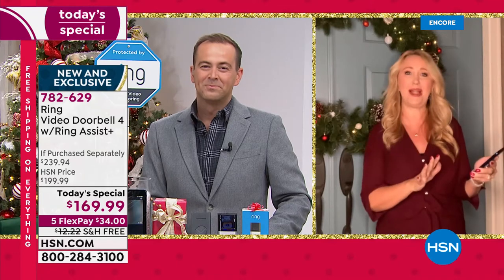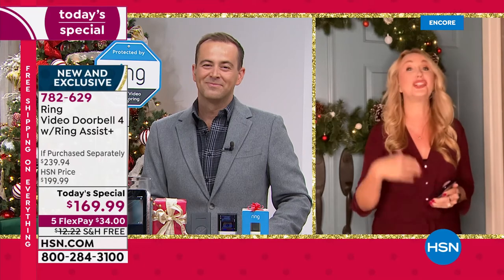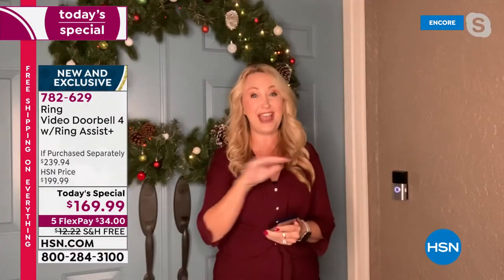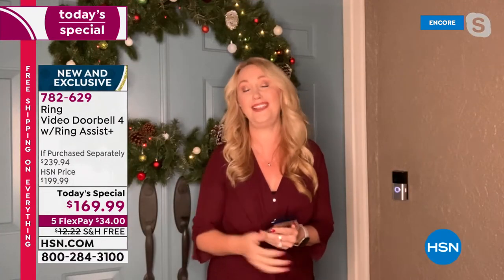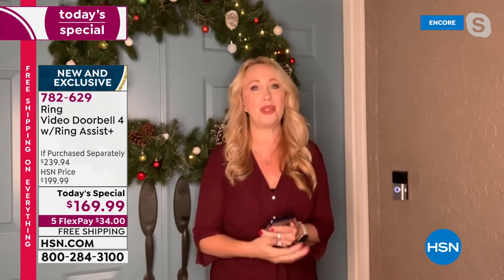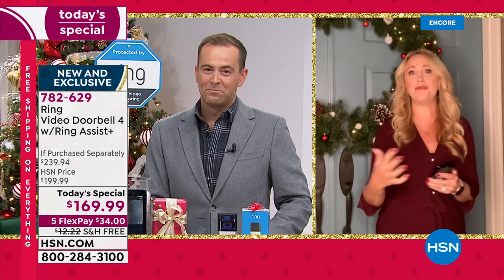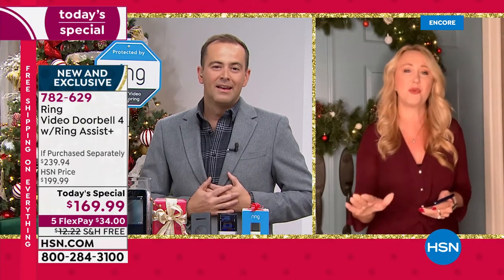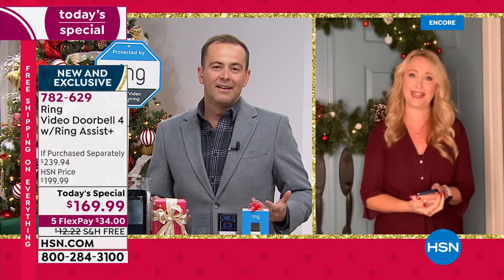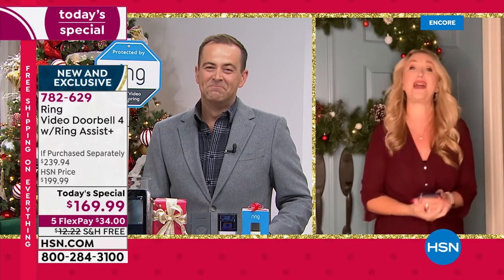These are customer-requested features. The Ring company has perfected this technology over the years, and Jamie — our good friend — loves to launch with us at HSN. This has never been seen before on television. With all these incredible new features, you're going to be blown away how safe you feel, how connected you feel to your home, and how you're able to communicate with two-way talk and so much more.